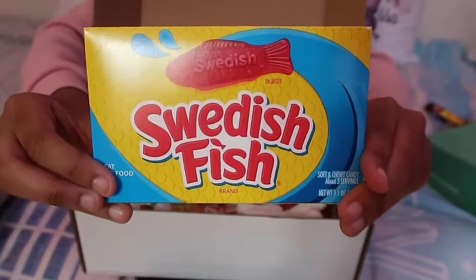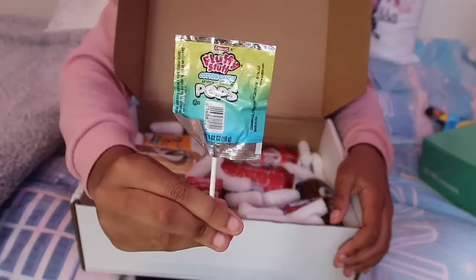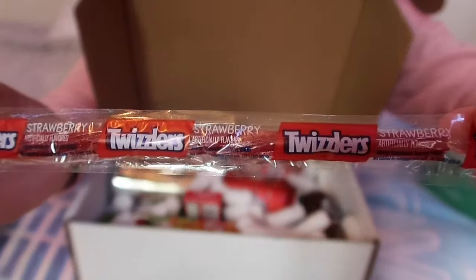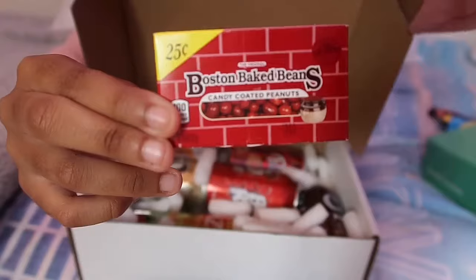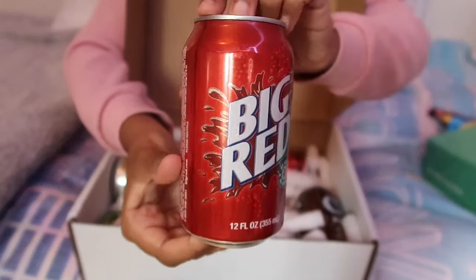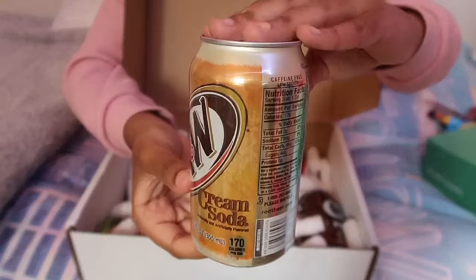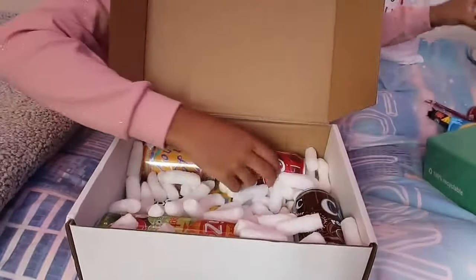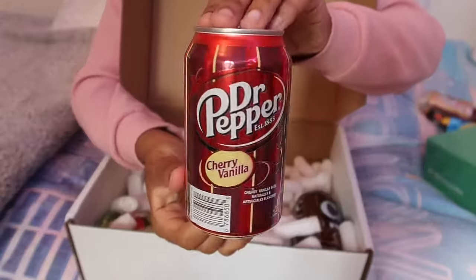Then the Warheads Super Sour Double Drops, next up I received Swedish Fish, then I got these Fluffy Stuffed Cotton Candy - yum - then I got these Twizzlers in strawberry flavor, then I got these Boston Baked Beans which are actually candy-coated peanuts.